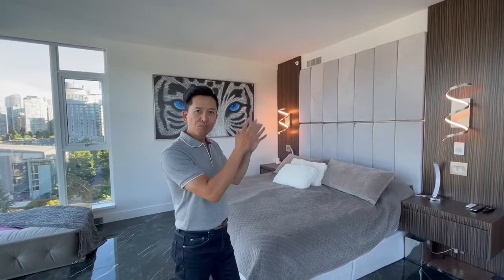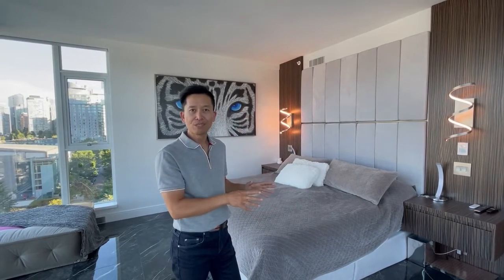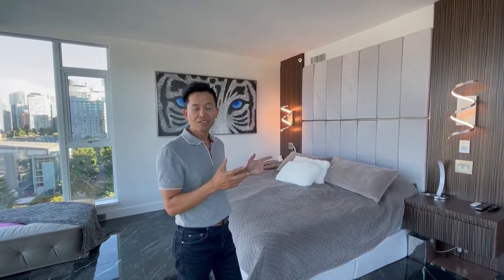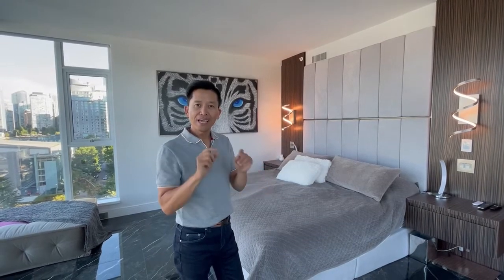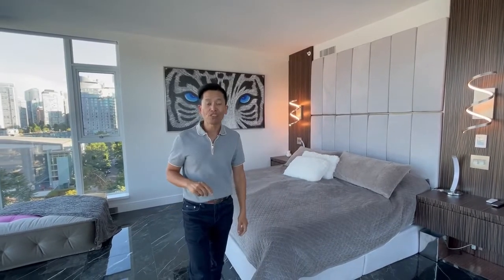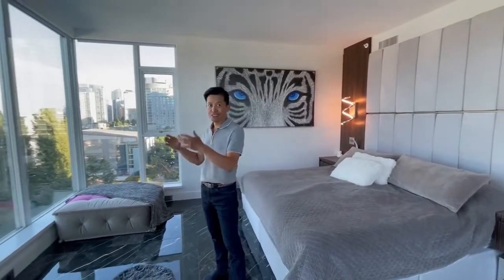One of the most important rooms in any renovation is of course the master bedroom, and this one is no different. What we did here was really emphasize the headboard with this beautiful zebra wood panel design and an integrated night table. In the middle we have a gray upholstered headboard with gold detailing in the trims and in the lighting. But the most important thing about this room of course is the view.